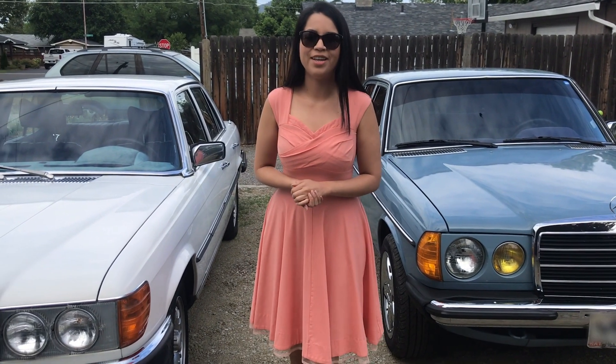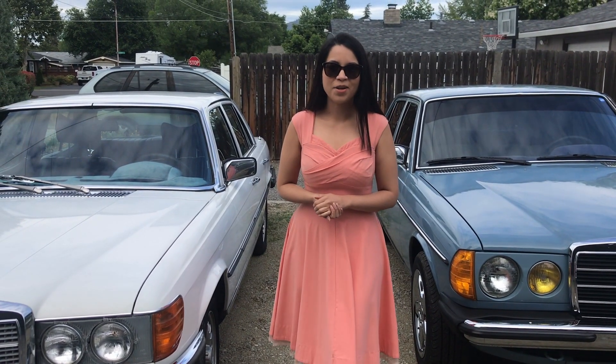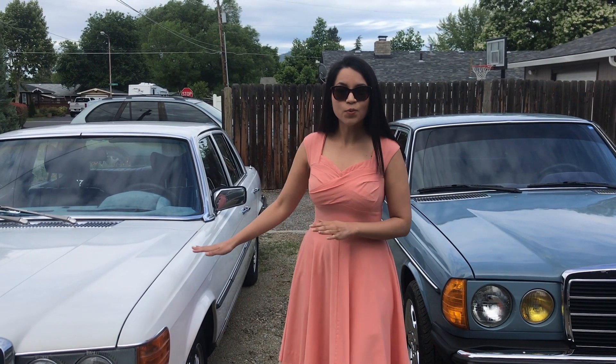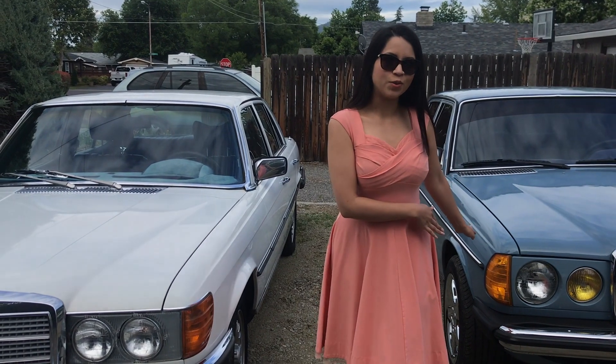Hi everyone, welcome to my channel. This is where I talk about what I learn about cars, and today I want to talk to you about the W116 versus the W123.